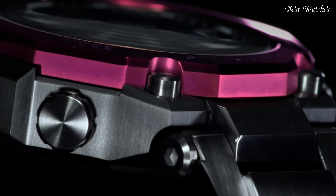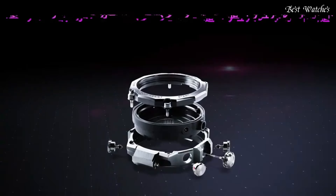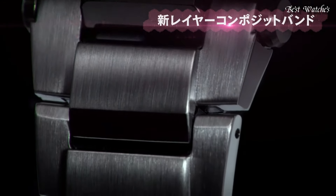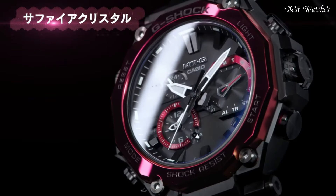Case dimensions are 51mm in diameter and 15.9mm in thickness. Display type, analog. This timepiece has sapphire, anti-reflection coating glass. 200m water resistance. The following features are equipped.